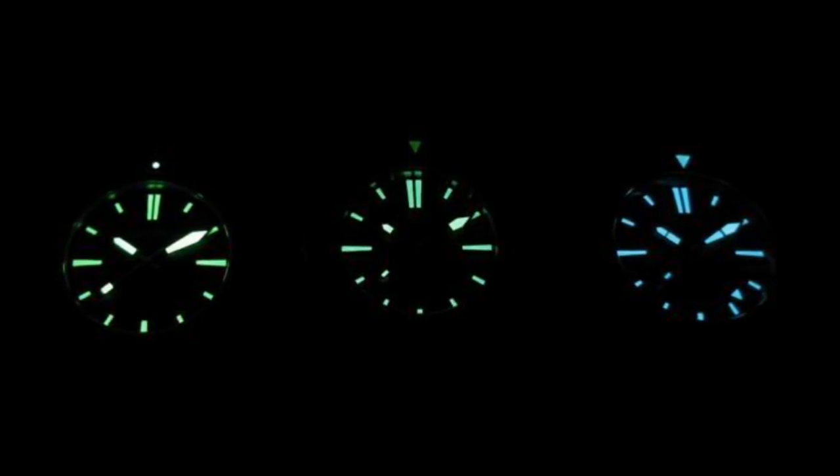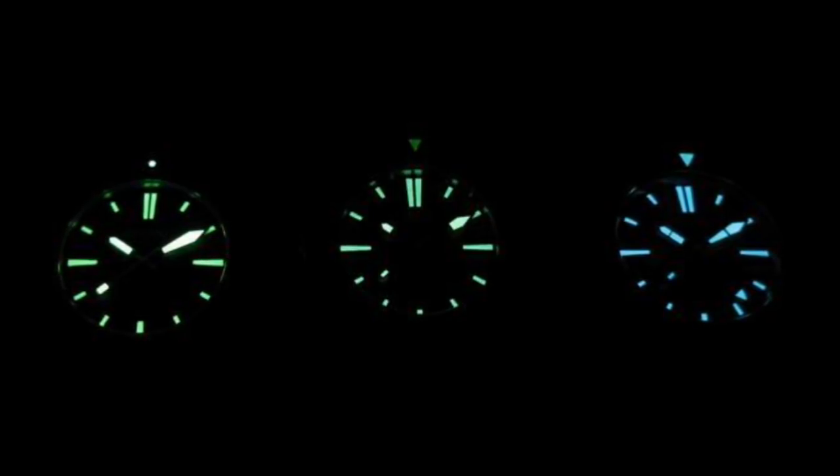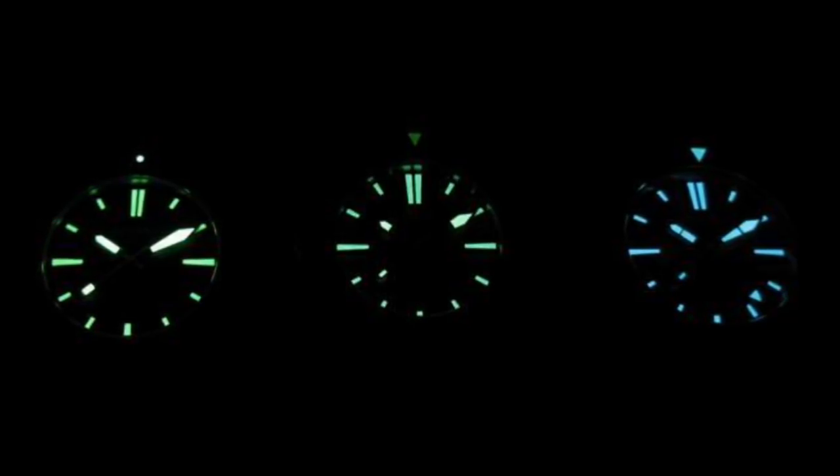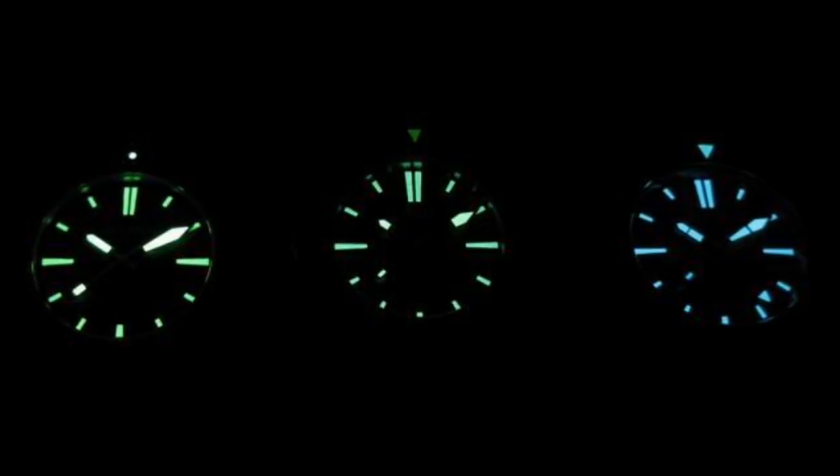Super Luminova comes in a variety of different colours and styles. C3 is probably the brightest and most well-known, glowing a very vivid green and appearing slightly off-white when painted onto the dial. C1 also glows green, though slightly less pronounced than C3, but appears more white. BGW9 appears white but glows a crisp ice blue. These are really just the three most popular — a great number of other styles in all sorts of colours have been produced, even including Black Luminova, making it a very versatile product used by the vast majority of brands to illuminate their timepieces.